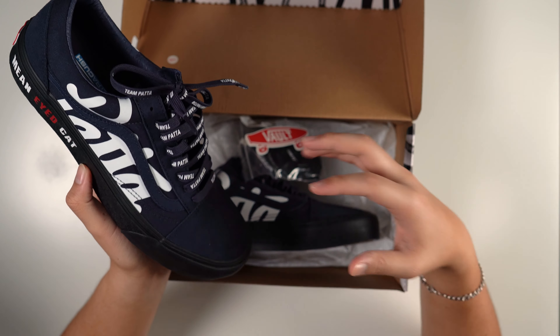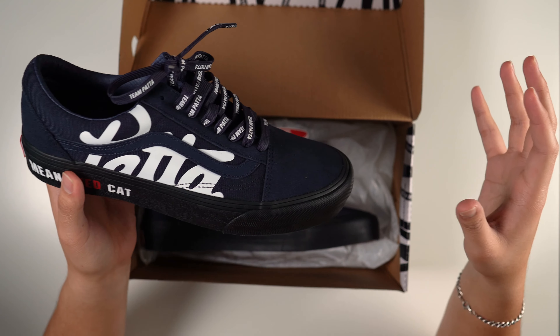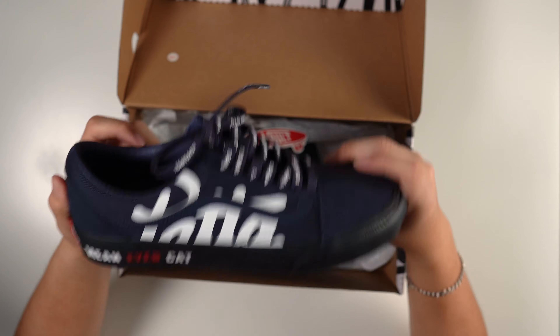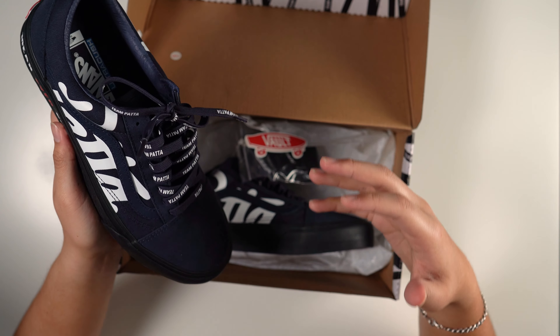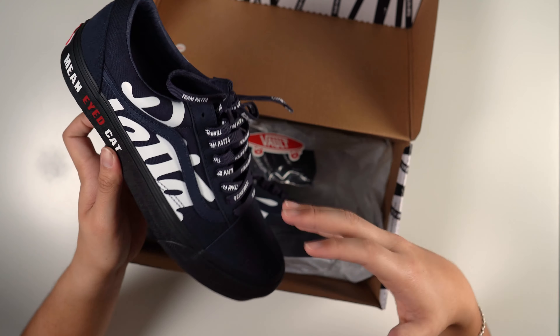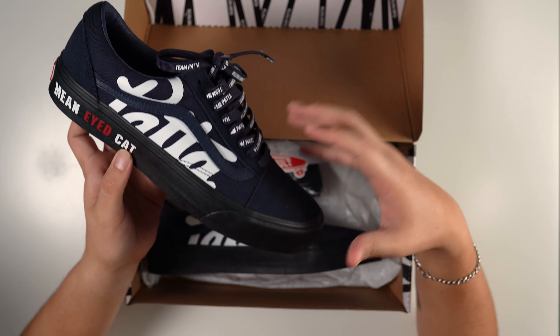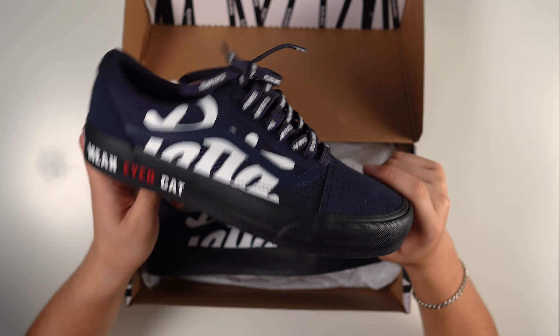I saw a tweet and they said they were releasing on the Patta website — this was exclusive to Patta itself. I was rocking with this colorway more than the others; almost went for a Skate High. Coming from the Netherlands, this was a pricey pair — $144 for me, versus the $40 or $50 you'd normally pay for Old Schools at the store. I'm glad I didn't pull the trigger at $200 for a used 2015 pair — waiting it out was 100% worth it.